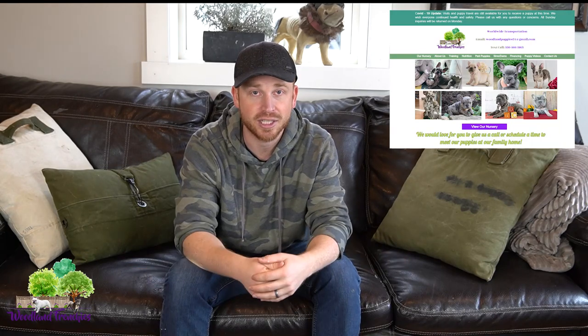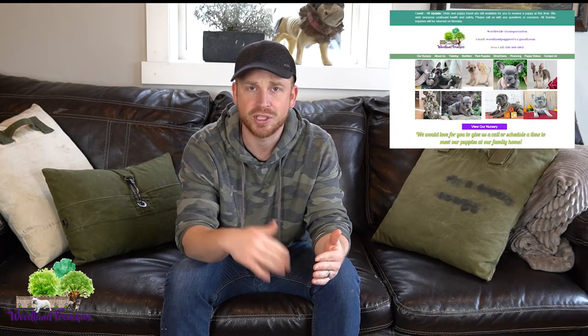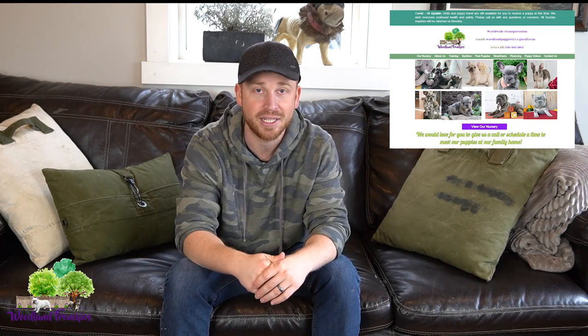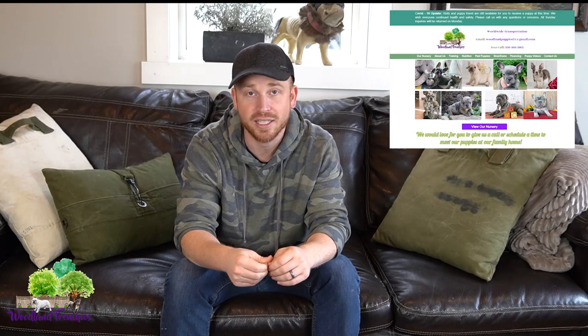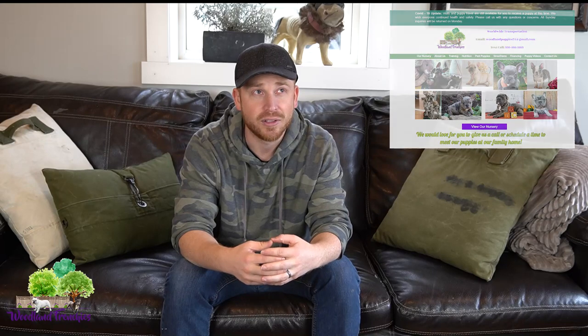If you haven't been there before, definitely go check it out — it's woodlandfrenchies.com. The first page on our website is the homepage. It gives the more generic information, a button to go to our nursery page, which is kind of our main page. On the homepage there's also some basic information about travel and the standards that we have.